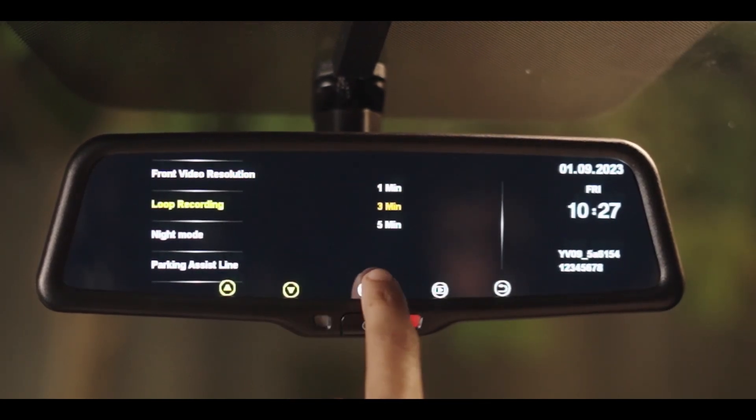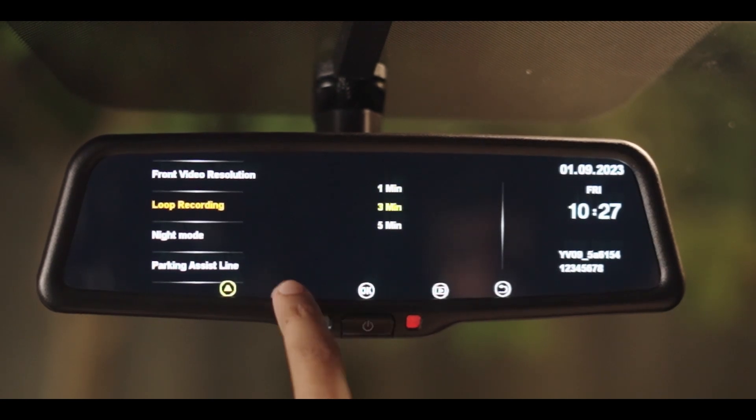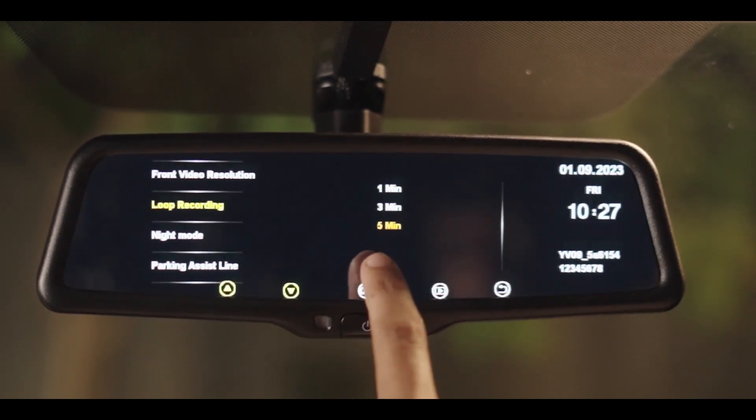Short press the settings button to access device settings. You can choose the duration of video from three options: 1 minute, 3 minutes, or 5 minutes. By default, duration is set to 3 minutes.